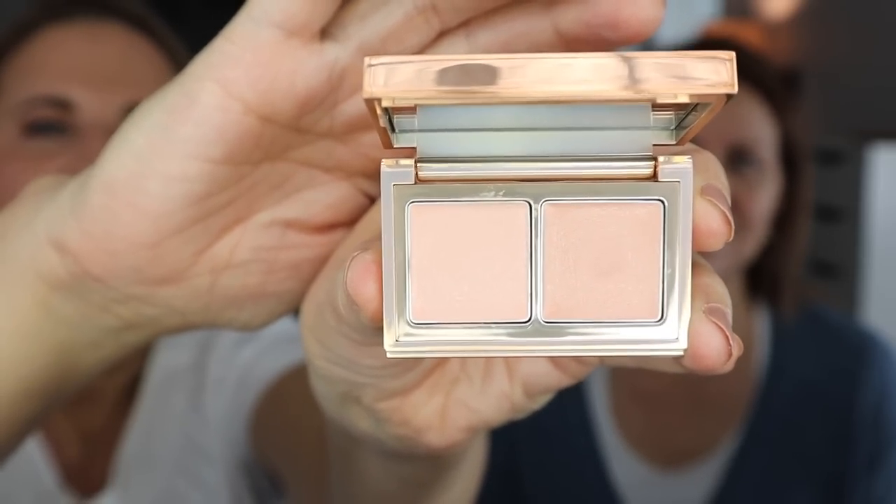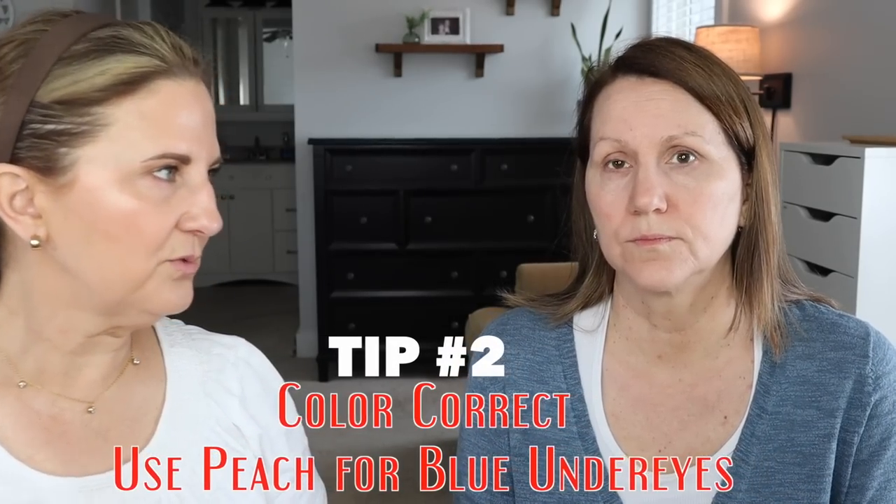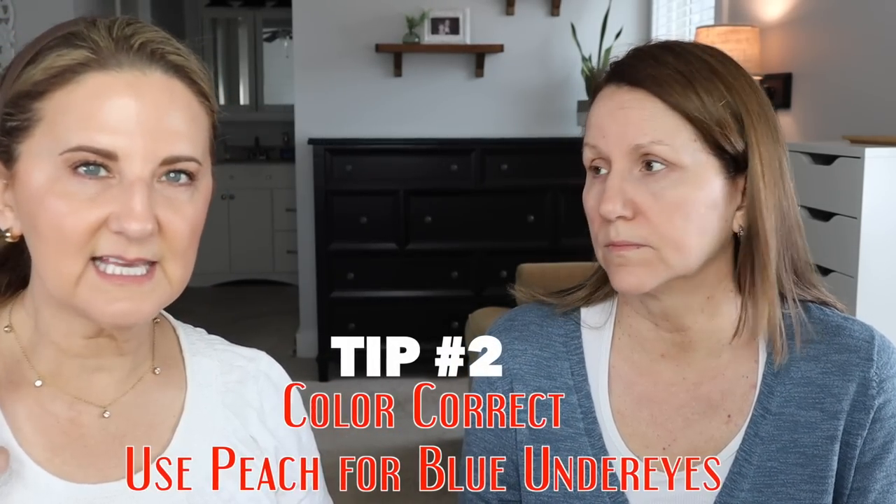These are correctors and this is going to help negate the blue that's under your eyes. I'm going to have you use the darker of the two. We're going for a very natural look on Kari. Your foundation is going to cover some of that, so put a little bit more on that vein. A peach color will negate a blue color. If you've got red skin, you want a green. It's just that color wheel thing. We're thinking it looks a little dark, but we'll see what it does.